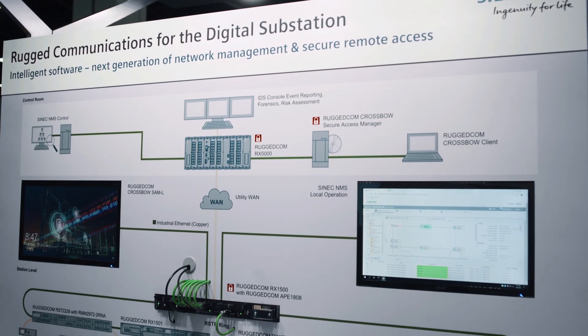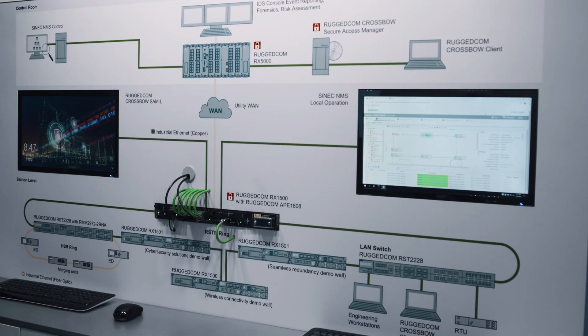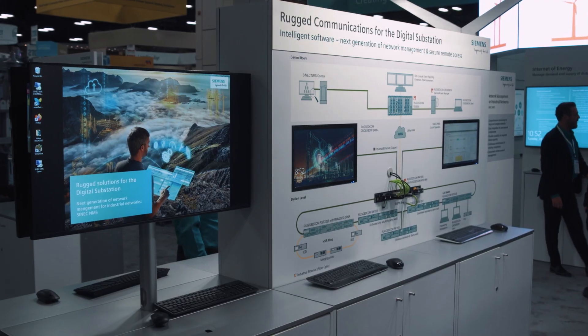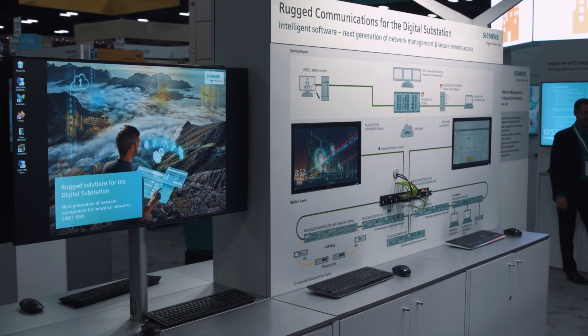Let's look at a simplified electric power communications network. You have the control room, which is located at a central location, and multiple remote substations of various sizes connected to it over a wide area network backbone.